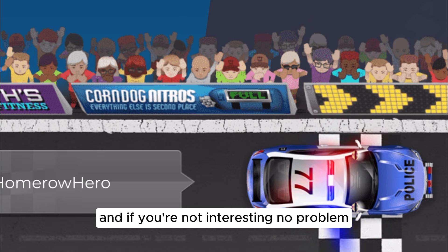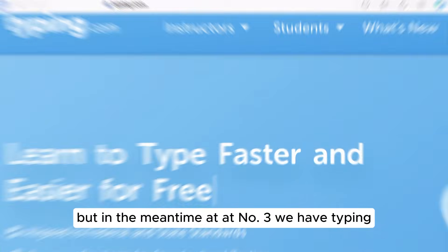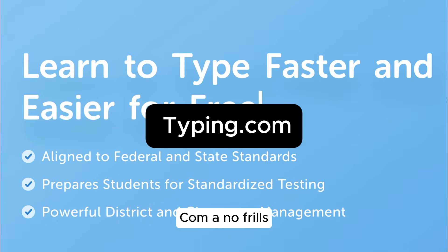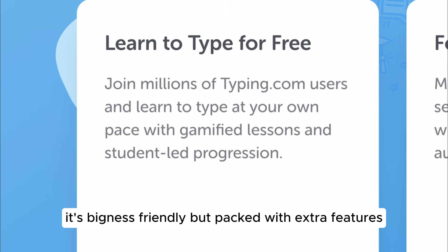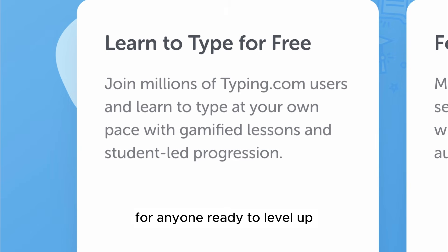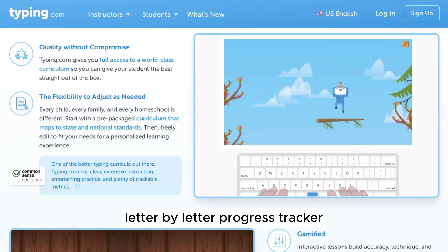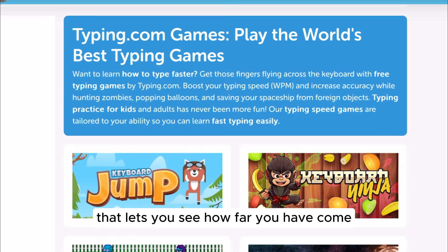And if you're not into racing, no problem. At number three, we have typing.com — a no-frills, all-skills platform that's ideal for schools and self-learners. It's beginner-friendly but packed with extra features for anyone ready to level up. Key features include simple lessons that teach you letter-by-letter, a progress tracker that lets you see how far you've come, and bonus typing games for when you need a break.